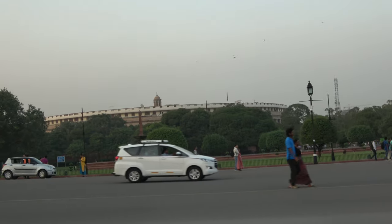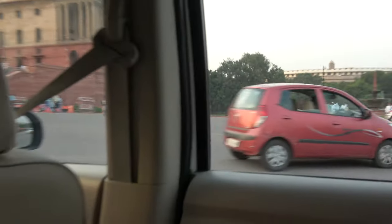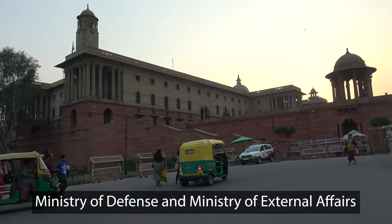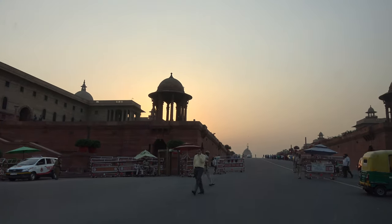It's a circular building. And on the left side, you can see the Indian President's House in the center. This is the President's House right here? Yes, in the center, straight ahead.